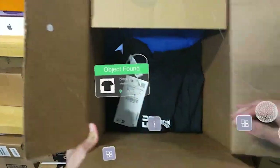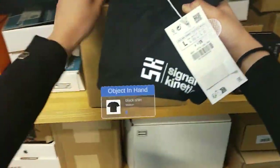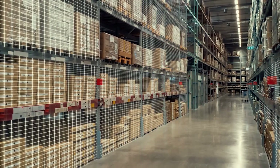XAR uses the hand tracking technology of the HoloLens and combines the RF measurements with the trajectory of the user's hands to verify if the correct item is indeed picked up by the user. This technology has many industrial and retail applications.